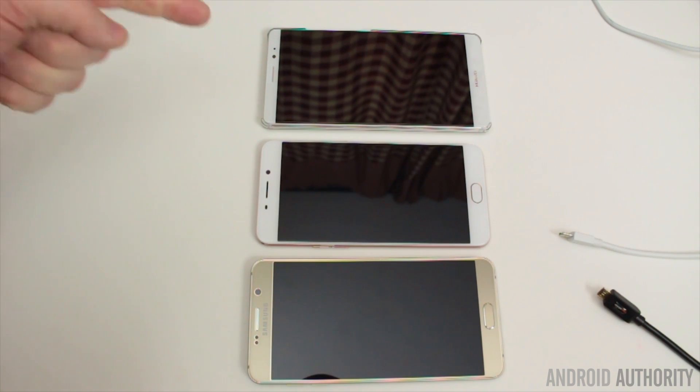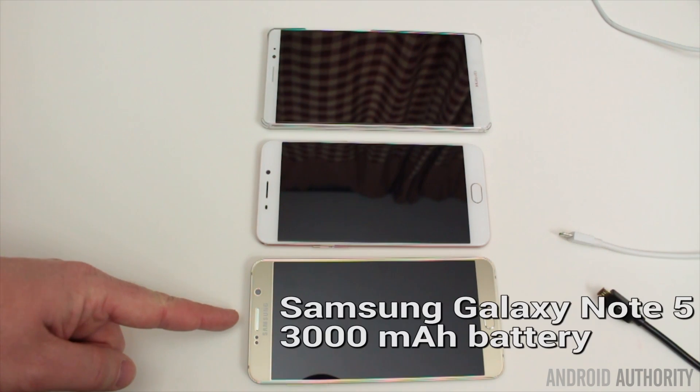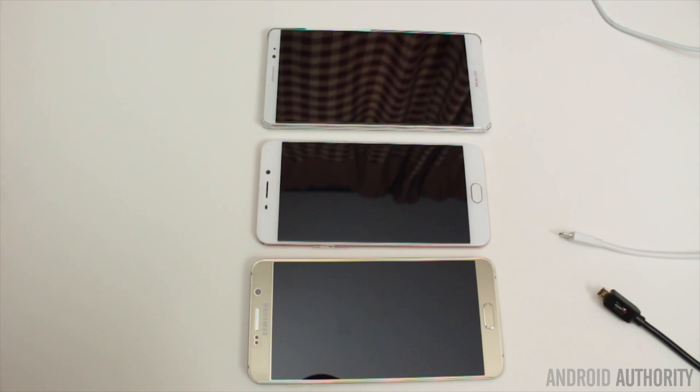Now I've got three phones here: the Oppo F1 Plus, the Huawei Mate 8, and the Galaxy Note 5. We're going to see how they charge while watching a video from a very low battery for half an hour and see where we get to. I'll also be monitoring the temperature of the phones as we go along. Let's check the initial state of each phone before we start charging.